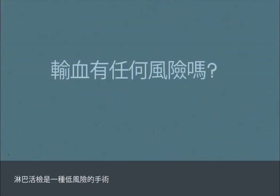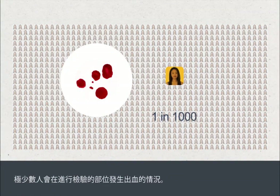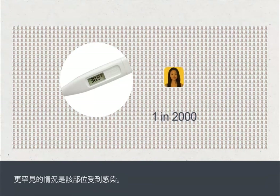A lymph node biopsy is a low-risk procedure. Very rarely, a person will experience bleeding from the site where the test was carried out. Even more rarely, an infection can develop.